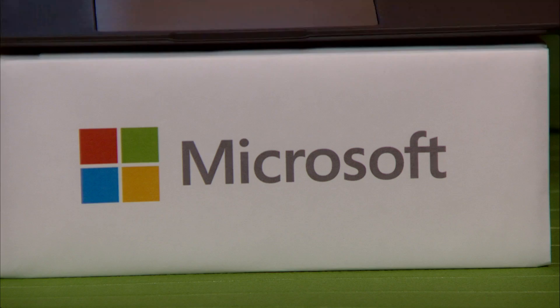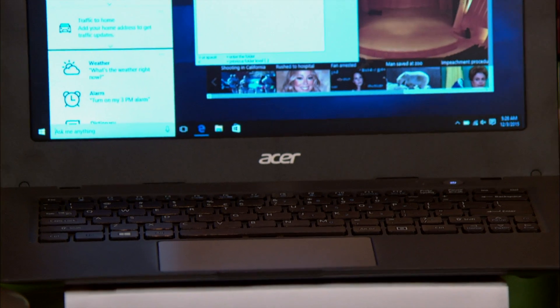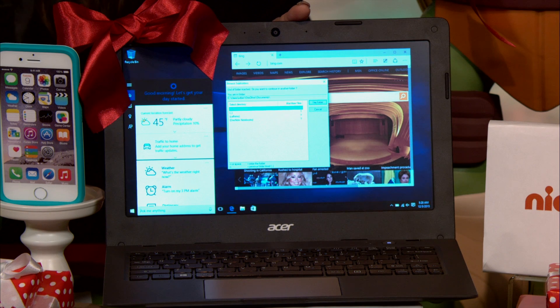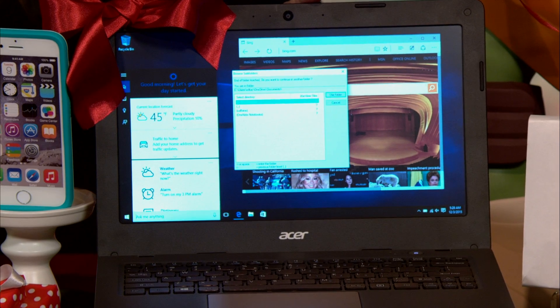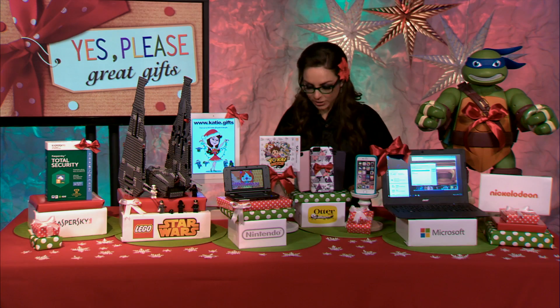Let's talk about computing — an awesome computer that's not going to break the bank. Say hi to this: the Acer Aspire One Cloud Book for just $119. It comes pre-loaded with Microsoft Windows 10 so you have a great experience right out of the gate, faster connection speeds, lightweight, available in 11 and 14-inch versions, and also has options for a one-year Microsoft Office 365 Personal subscription. 119 bucks — a great deal.